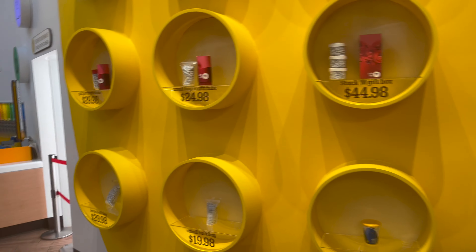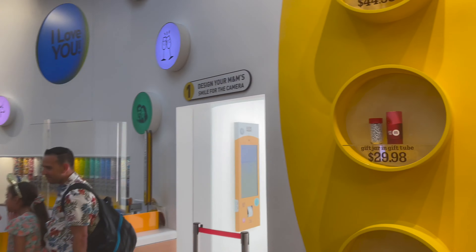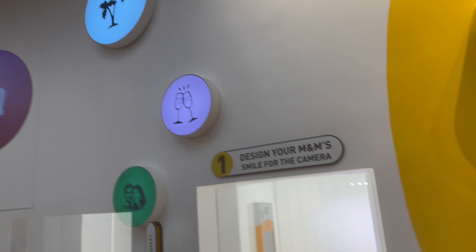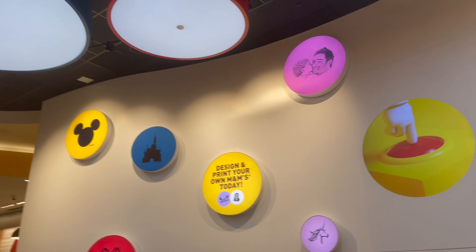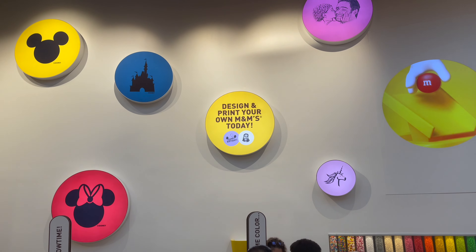There are different bundles and stuff you can get. Oh, you can design your own M&M's - that's also very cool. I don't know if that's operating right now, it might not be, but that's pretty cool as well. You can get your picture or a logo and stuff on M&M's. That's really, really cool.